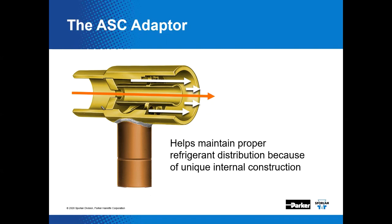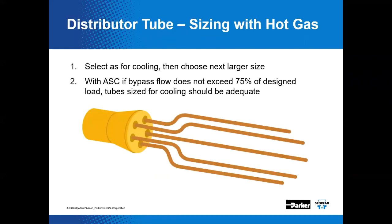The extended tube is supported by a perforated web, allowing hot gas or liquid refrigerant in the reverse cycle to flow through the ASC with minimal pressure drop. For distributor tube sizing, if you're going to move hot gas through the device, run through the selection process just as you would for a normal cooling application and choose the next larger size. With an auxiliary side connection, if bypass flow does not exceed 75% of the design load, tube size for cooling should be adequately large.